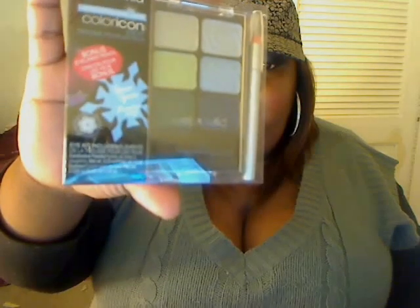Then I got Sugar Plum Fairy, which comes with a purple eyeliner. I got Snow Sprite — haha, like Snow White — and it comes with a silver eyeliner. Then I got the Golden Goddess, which comes with a brownish eyeshadow palette.